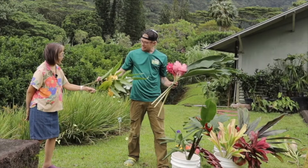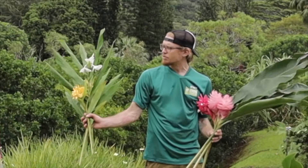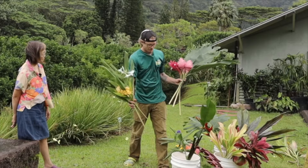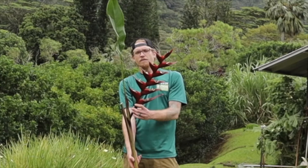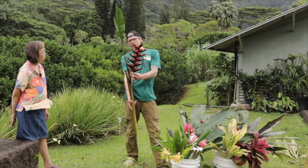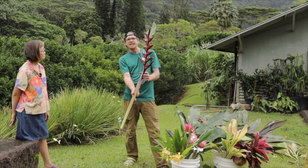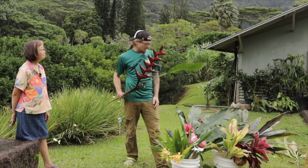Bob Hirano also did quite a bit of work with herichiums. Here we have a herichium species — the white one I believe is coronarium — and the orangish yellow one is one of his seedlings from some of his crosses. We also have a number of really nice species as well as hybrid heliconias. We serve as a repository for heliconias for the National Heliconia Society. This one in particular is a Bob Hirano selection exclusive to Lyon Arboretum called Manoa Midnight — a very nice seedling selection of Richmond's red with a beautiful dark maroon color.